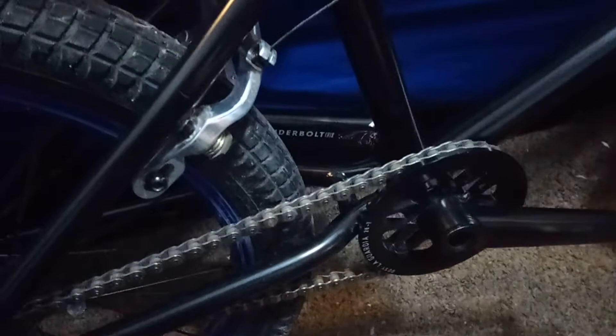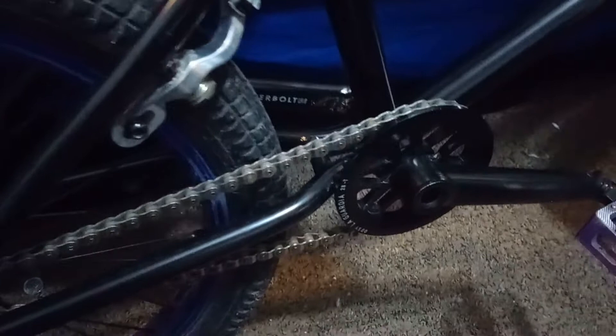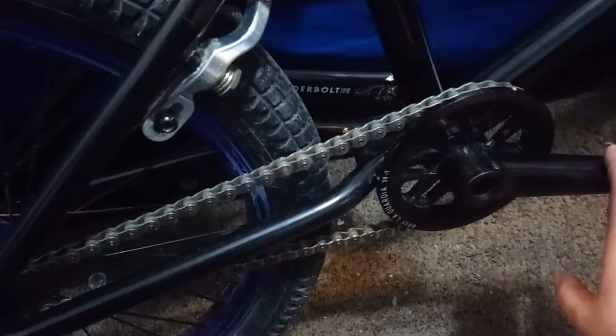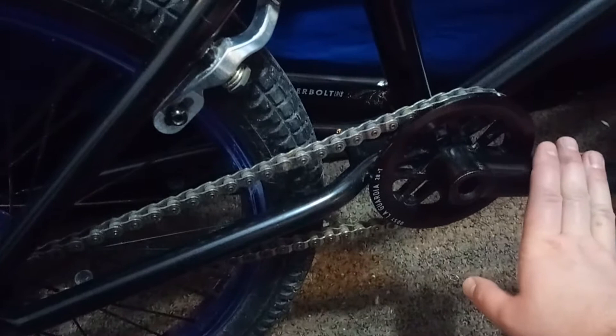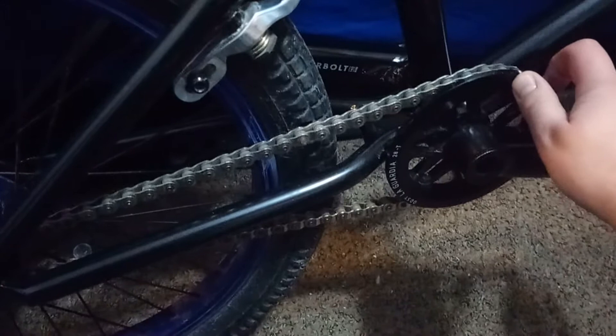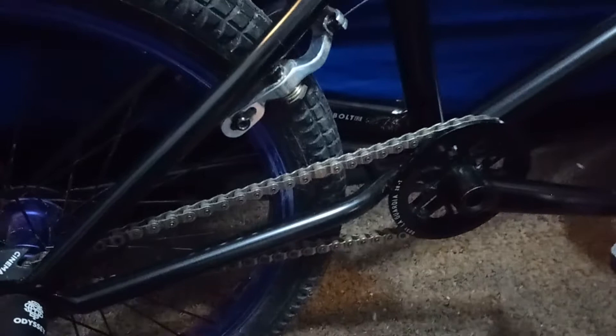We have the Odyssey Thunderbolt cranks at 165mm, right-hand drive. I rode 170 for a while and think the 165 was a nice change — makes stuff like fakies easier. I jumped up to a 28-9 gear ratio and I do prefer it now, although I live in a hilly town so it can be a little bit of a pain sometimes. The sprocket is the Odyssey Lagartija 28-tooth — nice and thick.